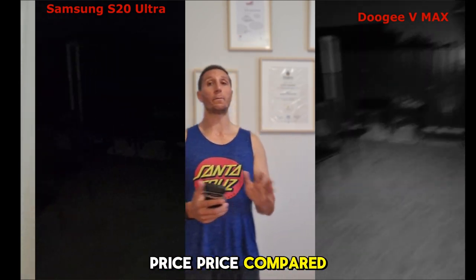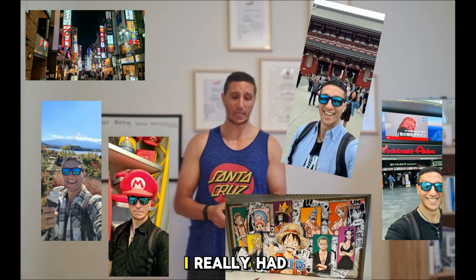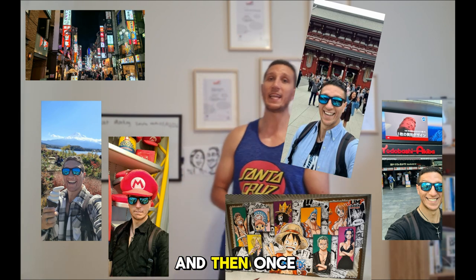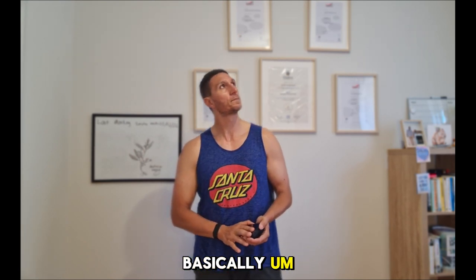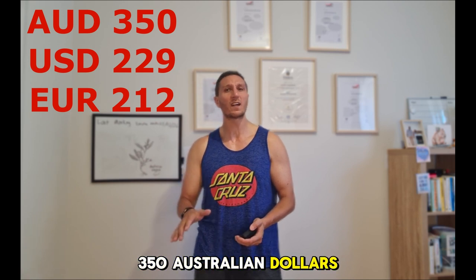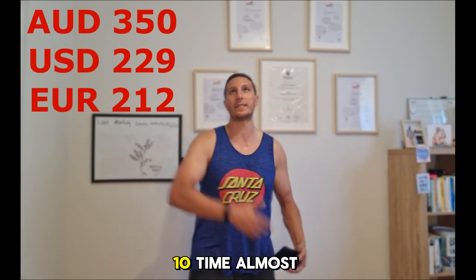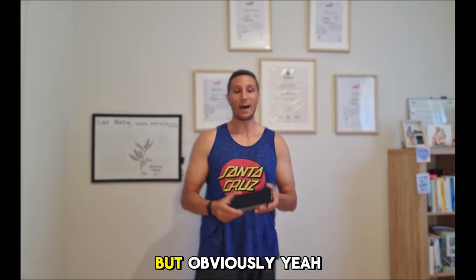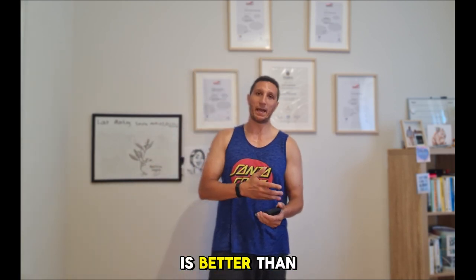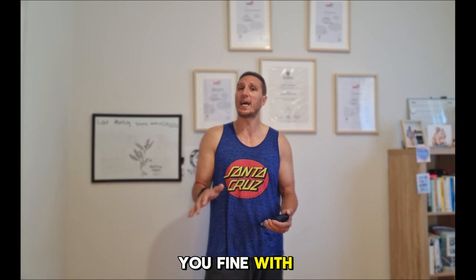Price — compared to other phones — is much, much cheaper. I got this phone when I was in Japan on holiday, and once I saw it in person, I said this phone must be mine. I got it for basically 350 Australian dollars, which is nothing compared to the latest iPhone or Samsung — that's at least five times more. The camera is decent; don't get me wrong, I'll show you everything. If you're fine with the camera quality, it's good.